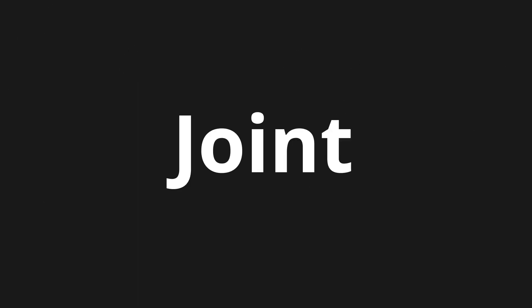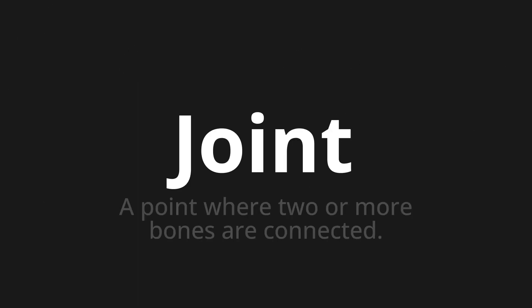Welcome to this pronunciation video. Today we will be focusing on a new word that you might find challenging or intriguing. So let's dive into today's word, which means a point where two or more bones are connected.